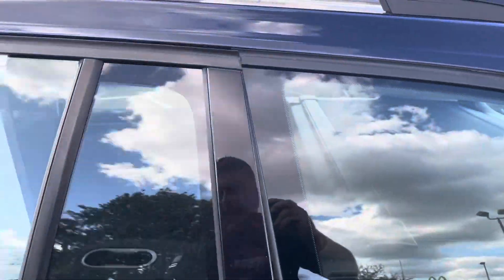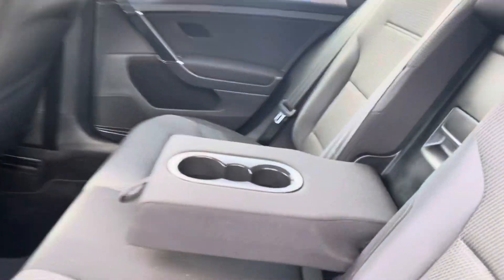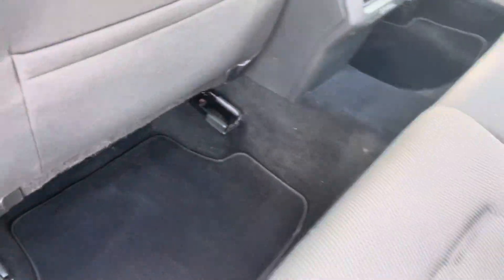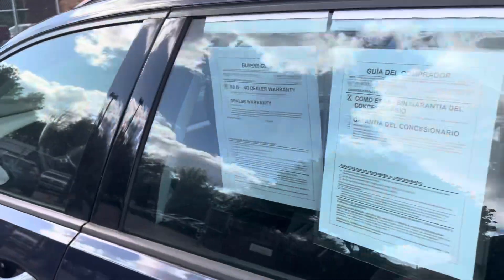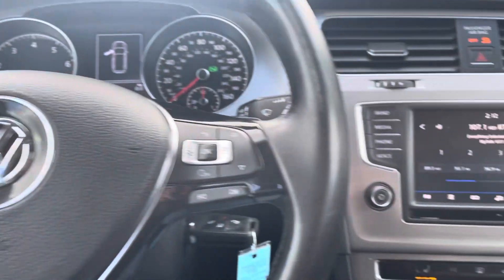Back seat — five passenger vehicle. Center armrest lifts up, rear heat and air vents, nice floor mats, factory. Roof airbags, side airbags, so it's a very safe vehicle for you and your family. Power windows, locks, mirrors, tilt, cruise, and standard audio controls.